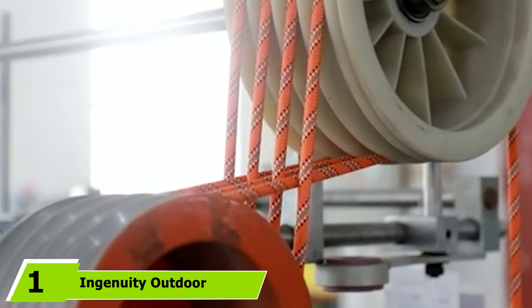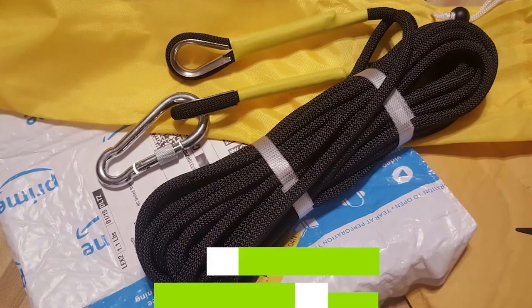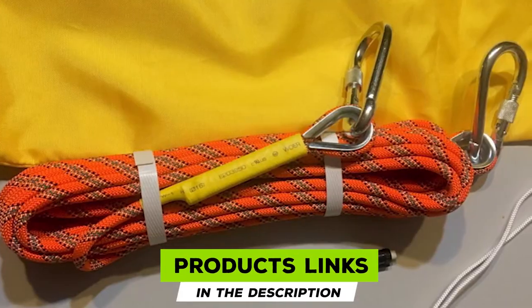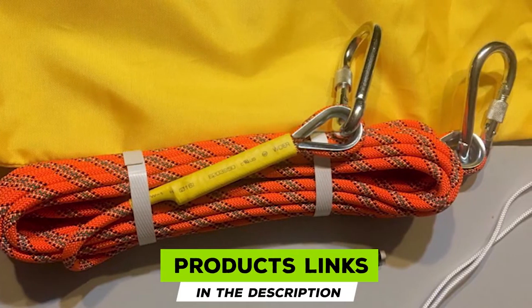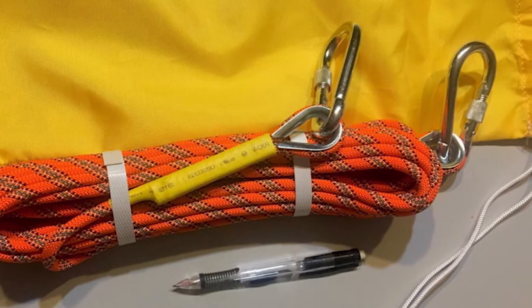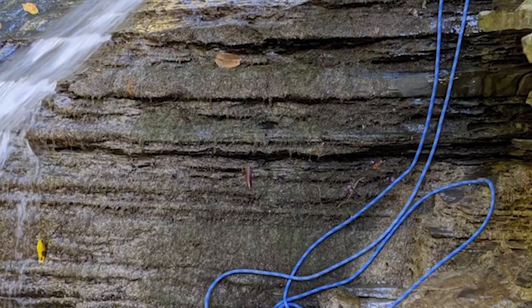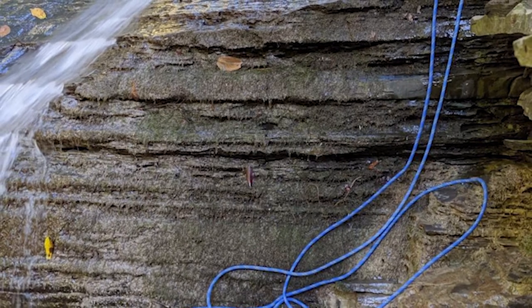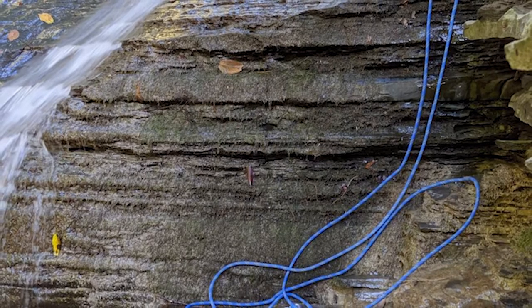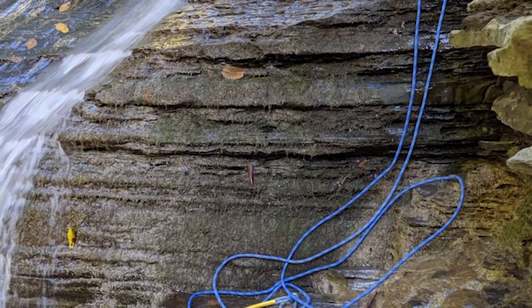At number one on our list, we have the Ingenuity Outdoor Static Rock Climbing Rope. This rope is ideal for installing fixed lines, grappling, hauling climbing gear up to the start of the next pitch, and lowering an injured climber to safety. The outer skin is wear-resistant without being overly abrasive, and the inner core is tough and dependable. The rope has loop hooks sewn into each end, which can save you a boatload of time when moving equipment up and down the ice or rock face and simplifies rescue work.